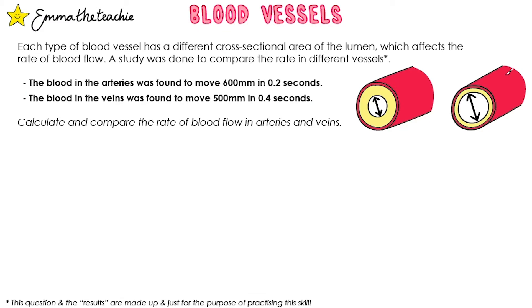The specification mentions being able to carry out calculations for blood flow, so let's practice some math skills. Each type of blood vessel has a different cross-sectional area of the lumen which affects the rate of blood flow. A study was done to compare the rate in different vessels — note that all these numbers are made up for this question. The blood in the arteries was found to move 600 millimeters in 0.2 seconds, and the blood in the veins was found to move 500 millimeters in 0.4 seconds.